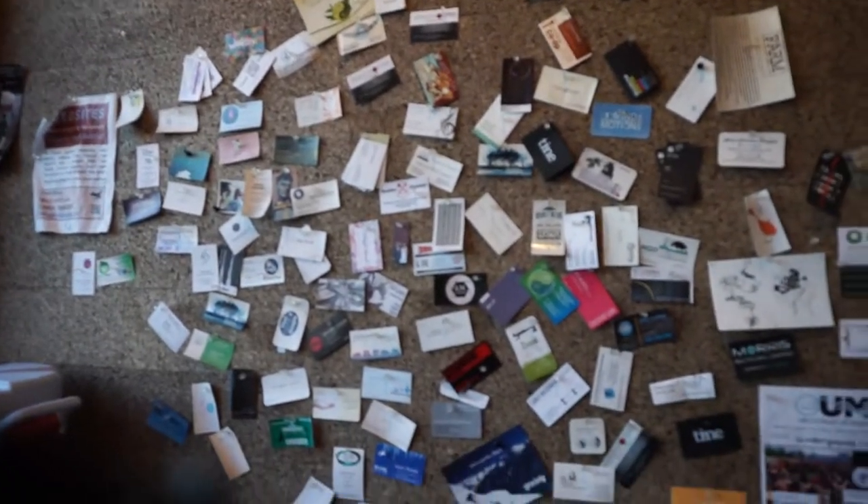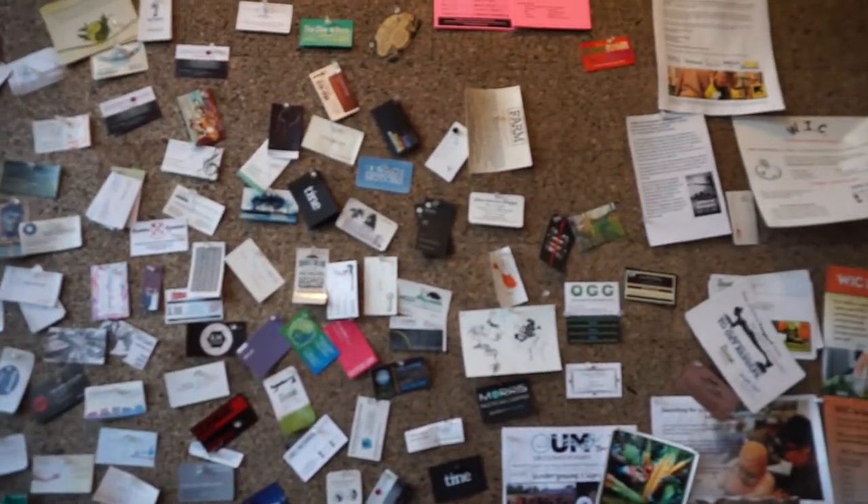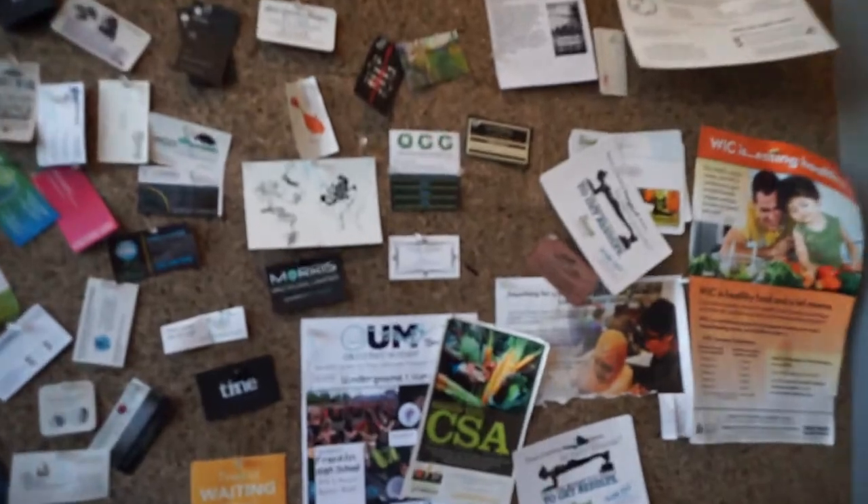Humble Pie really cares about its community, as every time I am here this wall is always filled with events and groups you can join in Seattle.